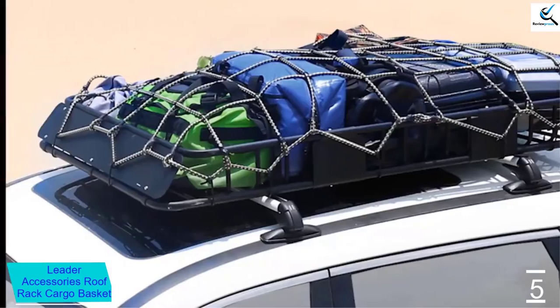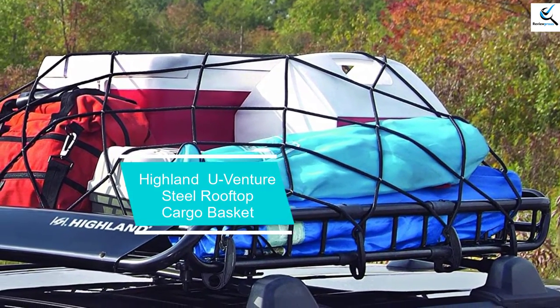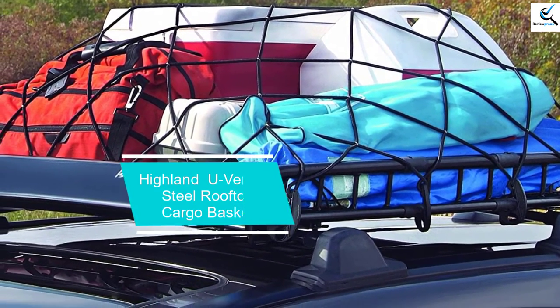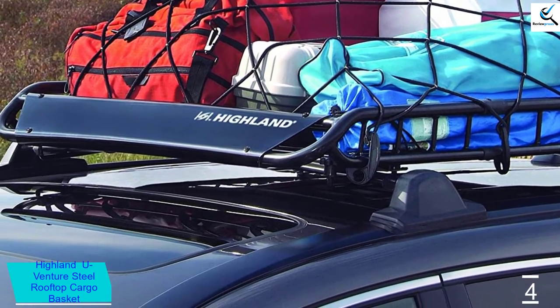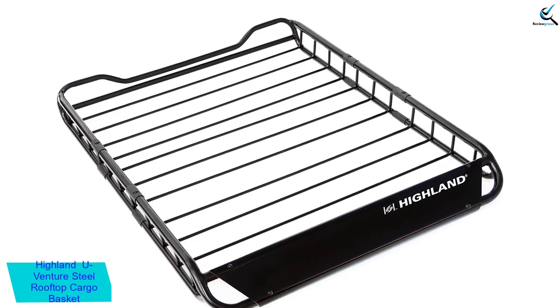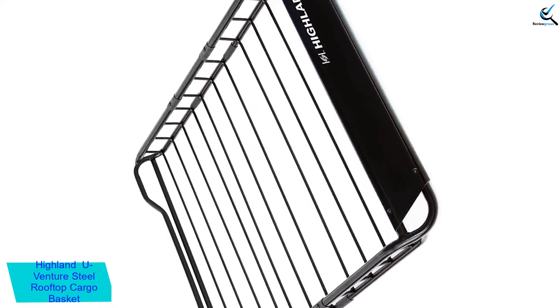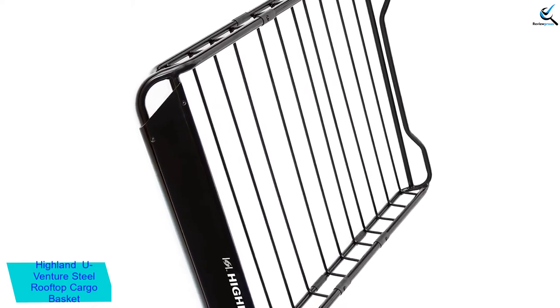It may be a little tricky if it is your first time setting it up, but otherwise you will love the overall quality once it is installed on your vehicle. It is an excellent item with its durable construction — the material is weather resistant for a longer lifespan. We also love the aerodynamic design, which prevents drag while driving. Mounting is also quick and simple. The Highland U-Venture rooftop basket is a high-quality, durable steel-constructed cargo basket with a weather-resistant finish.